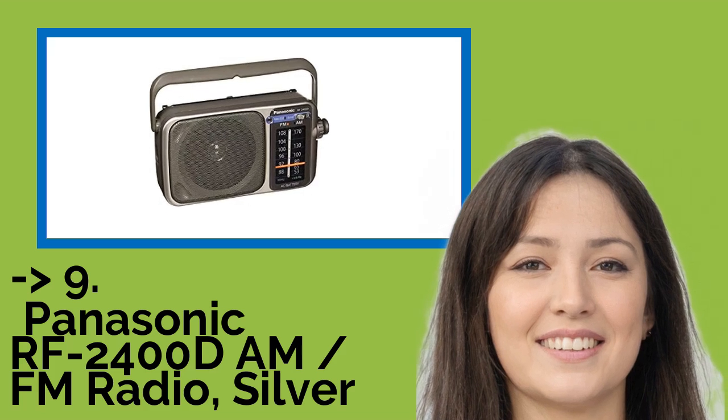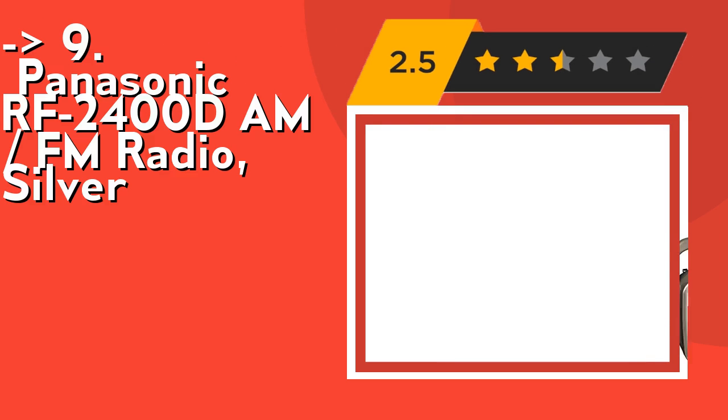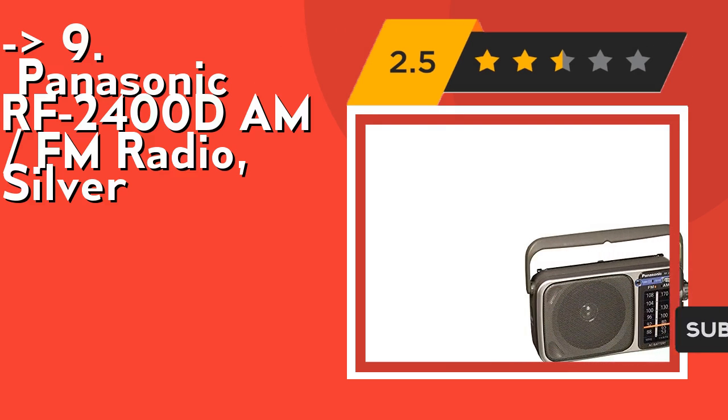Number nine is the Panasonic RF2400DM FM Radio, Silver. It features a 10 cm speaker and ferrite antenna for good sound. It also includes an earphone/headphone 3.5 mm mini mono jack.